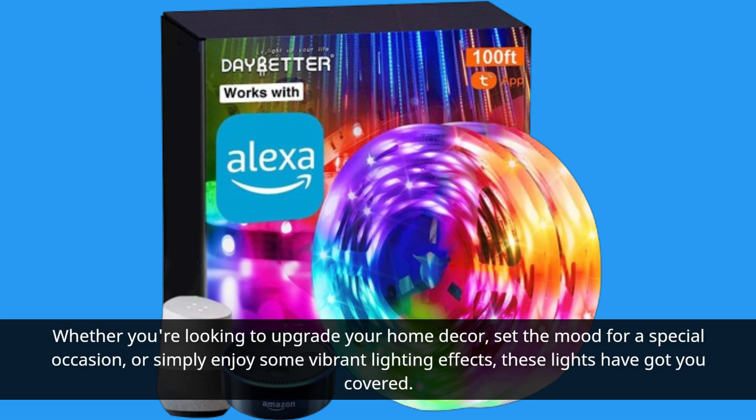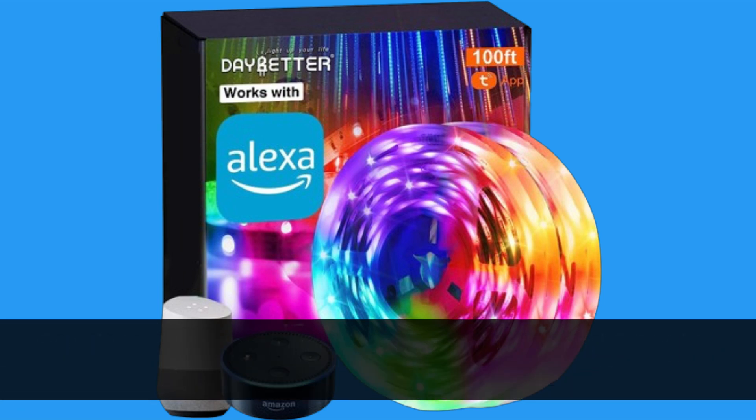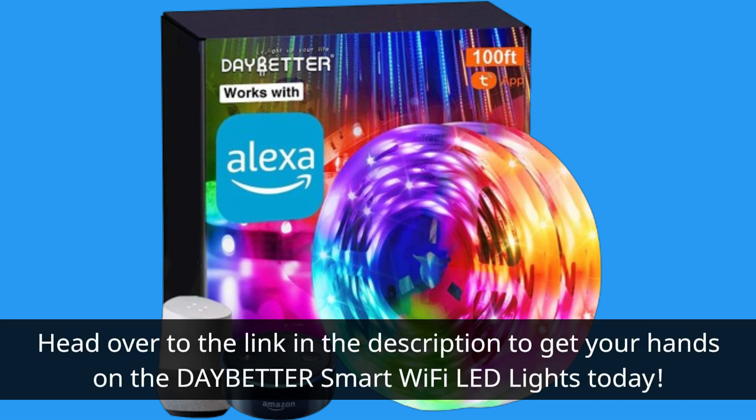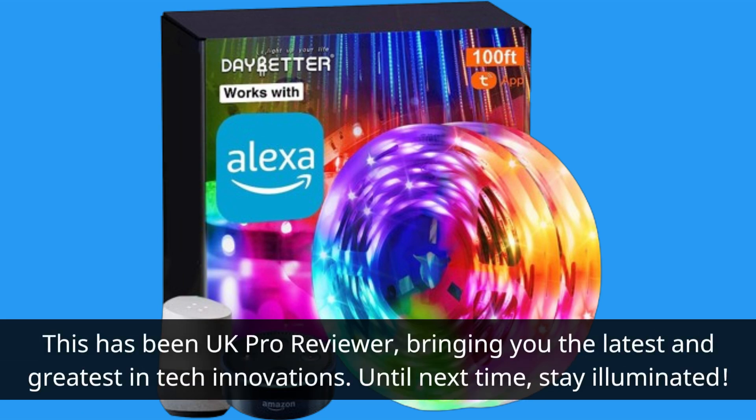So why wait? Experience the magic of the best LED lights with music sync capabilities for yourself. Head over to the link in the description to get your hands on the Day Better Smart Wi-Fi LED lights today. This has been UK Pro Reviewer, bringing you the latest and greatest in tech innovations. Until next time, stay illuminated.